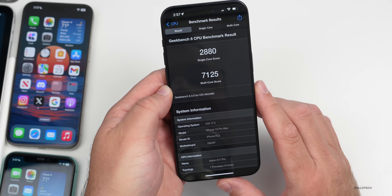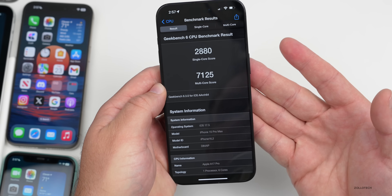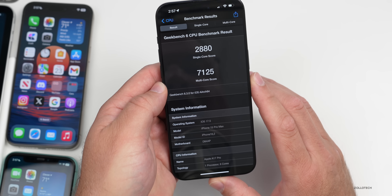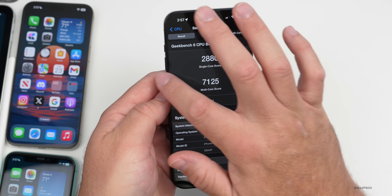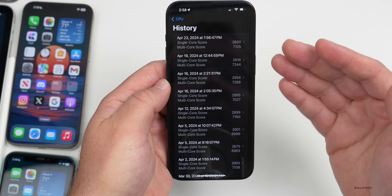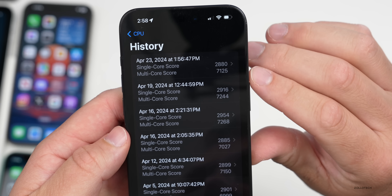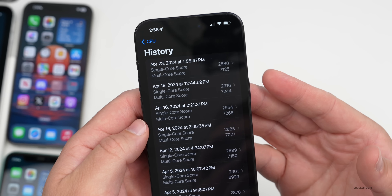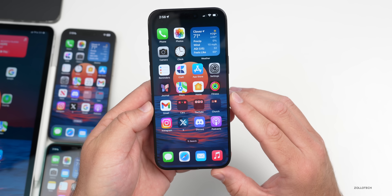Let's take a look at the benchmarks. Running Geekbench 6 pretty quickly after installing — the device was cool — I got 2,880 for single-core and 7,125 for multi-core. Compared to what we had last weekend, it's a little bit lower, but I'd expect that to bump up after testing again once background processing has finished.